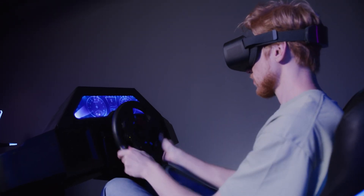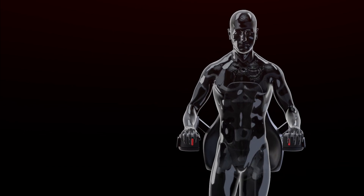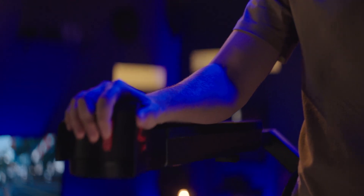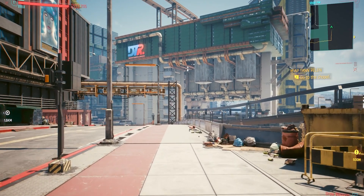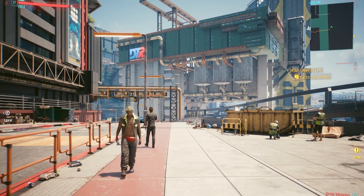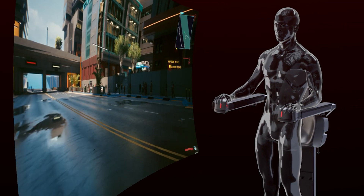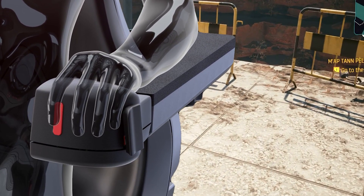Much like a steering wheel is essential for racing games, our device lets you navigate by using hand movements and slight rotations of your upper body. To move forward, simply pull on the infinity controllers; for moving backward, gently push them. To rotate, just turn your upper body in the desired direction. To strafe, simply slide your finger into the lever on the controller.